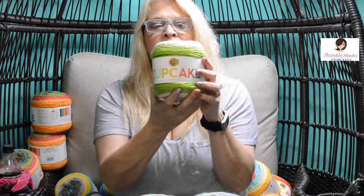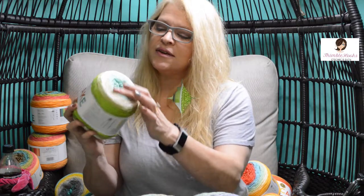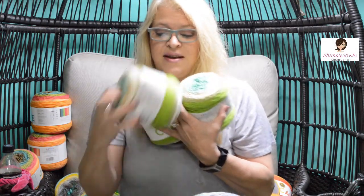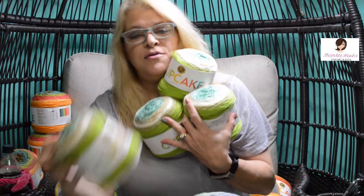This one is Sandcastle — I just love these colors, very oceany. There's some green on the outside, kind of teal greens. I got four of these, I'm so excited. One, two, three, four!